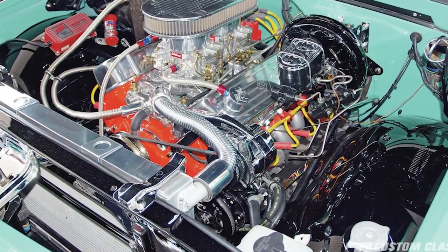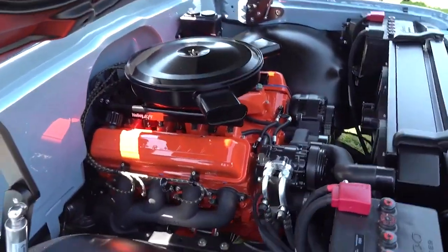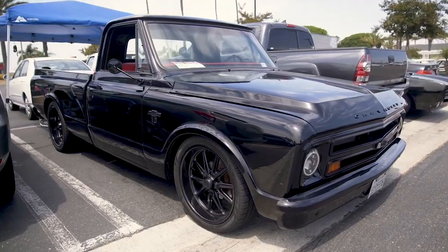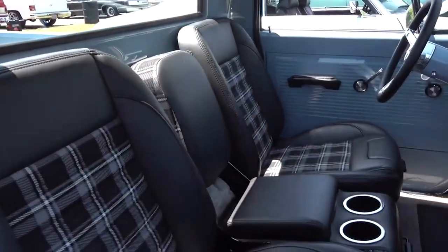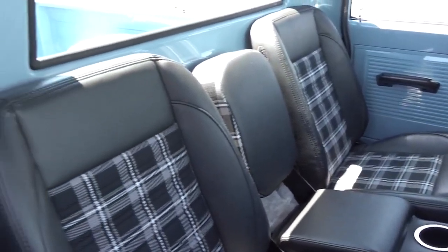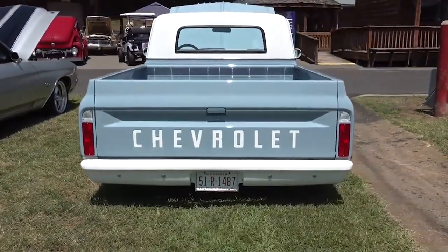Under the hood, options range from V8s to inline-six engines, with capacities between 4.1 to 5.4 liters, delivering power from 155 to 220 horsepower and torque from 235 to 320 pound-feet. The choices included the robust 327 V8 and the reliable 256 six-cylinder, among others. Chevy also introduced enhancements like a rust-resistant body, a double-walled pickup box, and an independent coil spring trailing arm in the front. These upgrades, along with the introduction of metallic paint, gave the 1967 C10 Fleetside a distinctive edge, both in performance and aesthetics.